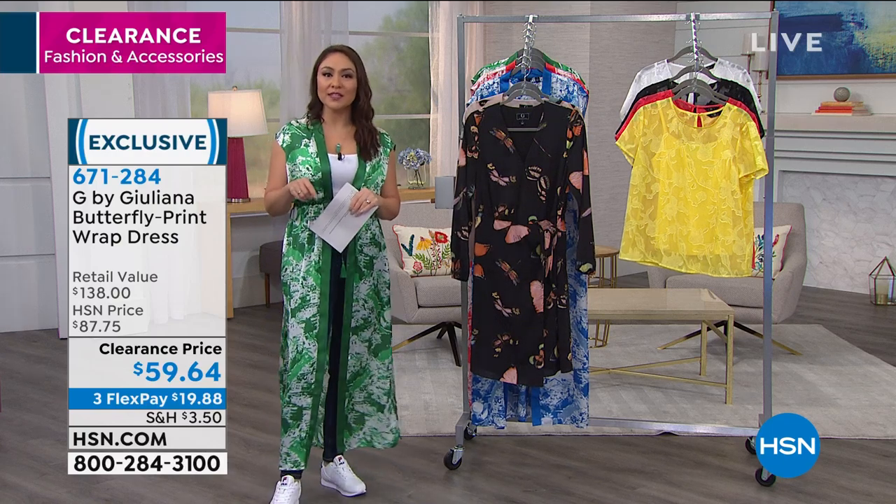This is one of those cases where someone is 100% going to ask you where you got that. I love, love, love this dress. Item number 671284 for the butterfly print wrap dress.